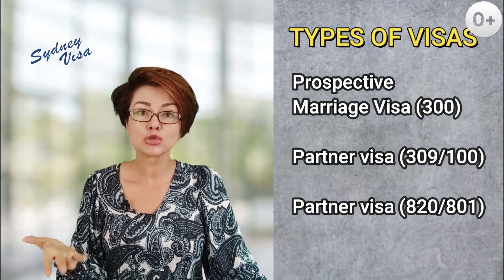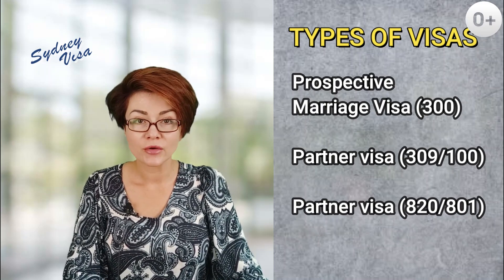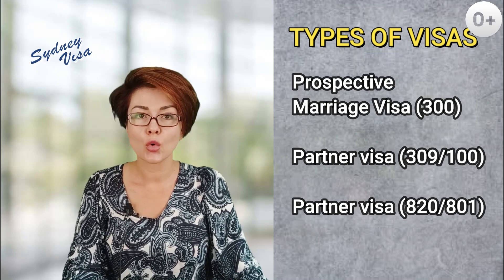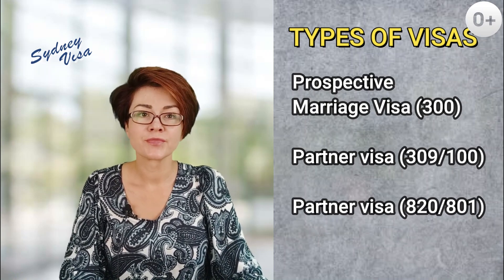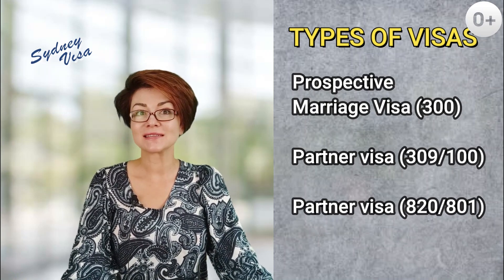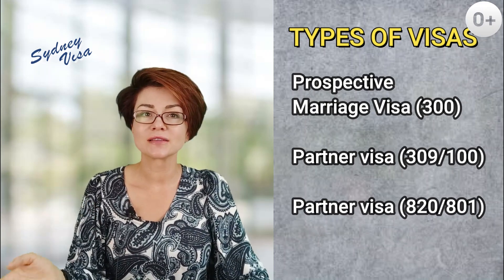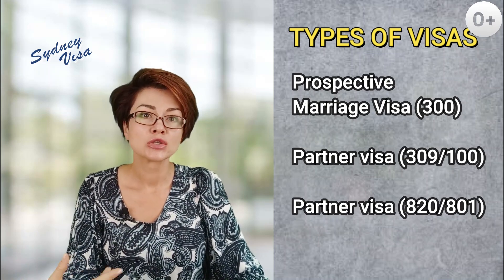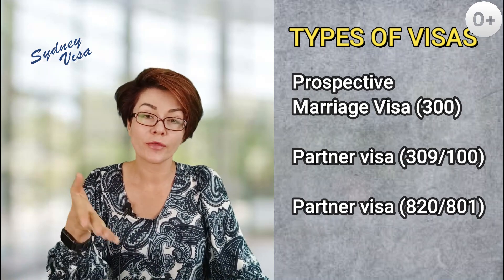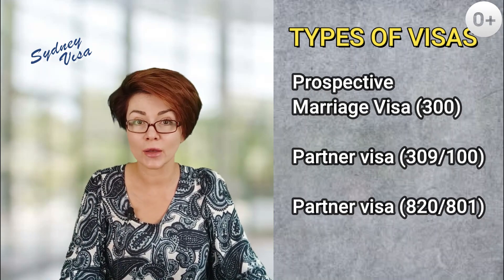820-801 is filed in Australia, with a bridging visa generated upon lodgment, which gives you the right to remain in the country while waiting for the decision on your partner visa. The prospective marriage visa is for those who are planning to officially get married. It is a temporary visa valid for nine months, during which you must formalize your relationship and then apply for a partner visa in Australia — specifically the 820-801, since you will be applying from within Australia.